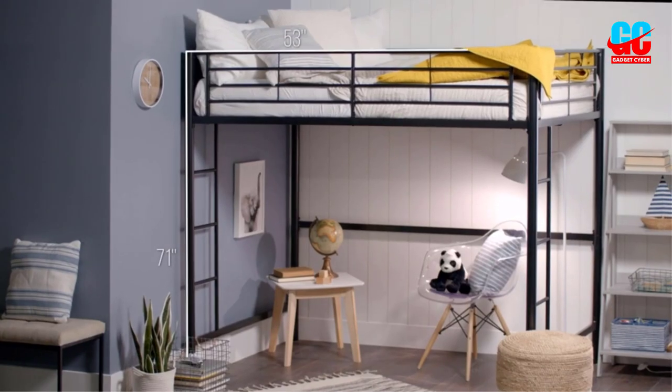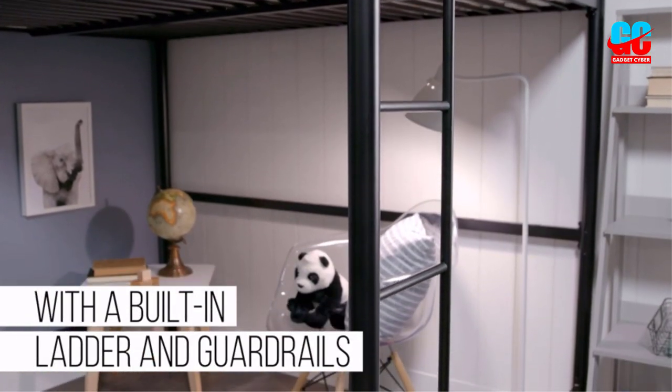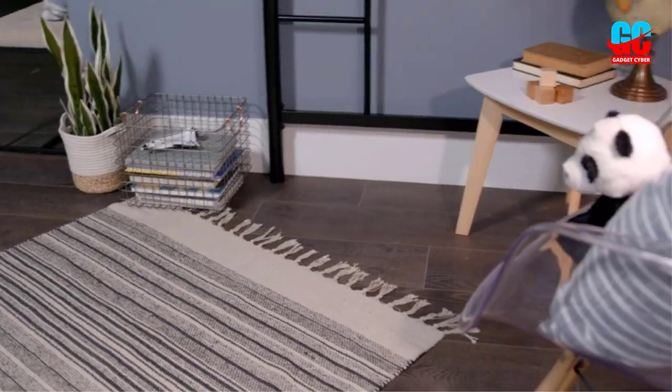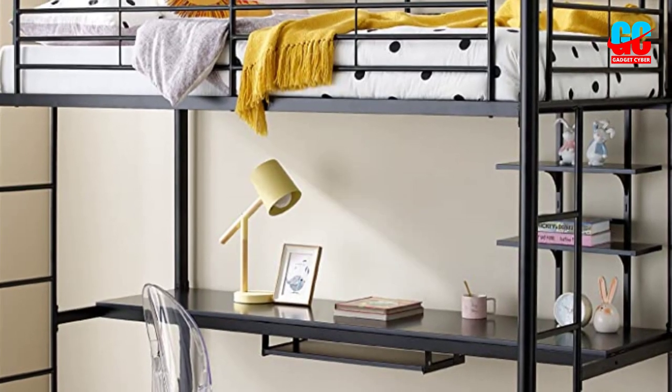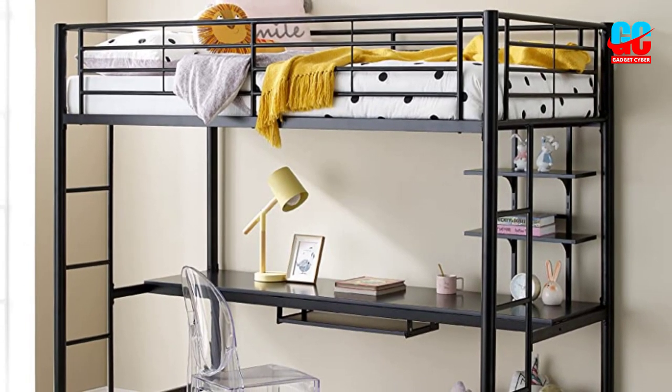The metal frame is sturdy and supports up to 225 pounds, while the powder-coated finish ensures it still looks fantastic after many years. For convenience, there are ladders on both sides, while the surrounding guardrails guarantee spectacular safety and peace of mind.